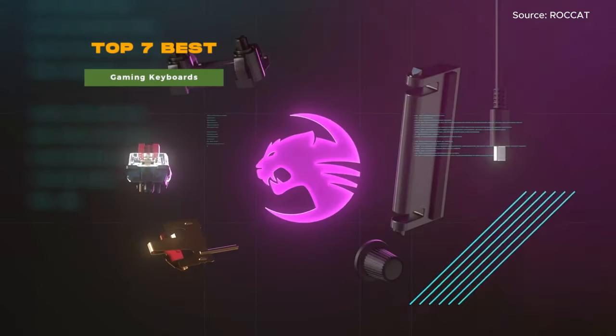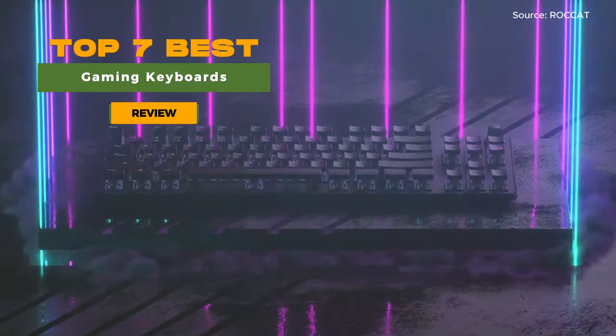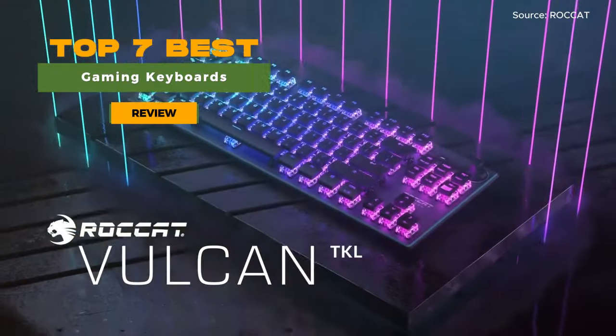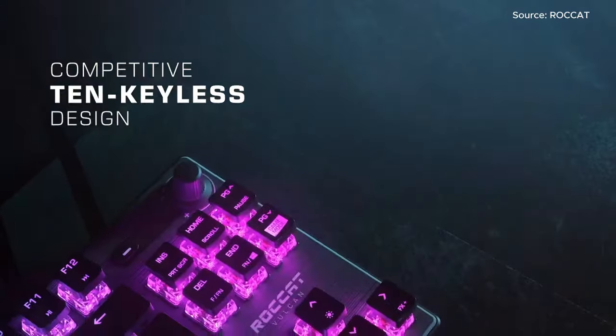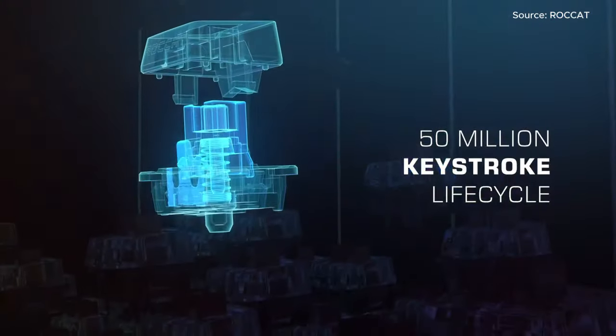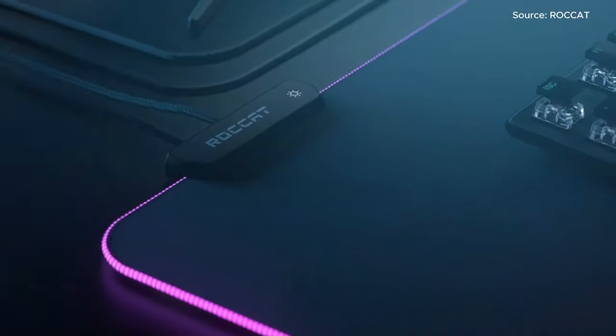Welcome to our guide for gamers. In this video, we reveal the top 7 best gaming keyboards that will transport you to a gamer's paradise, elevating your gaming setup and showcasing the future of gaming performance. Join us as we explore the features, performance, and innovations of each gaming keyboard, helping you make an informed decision to dominate your games with precision and mastery.